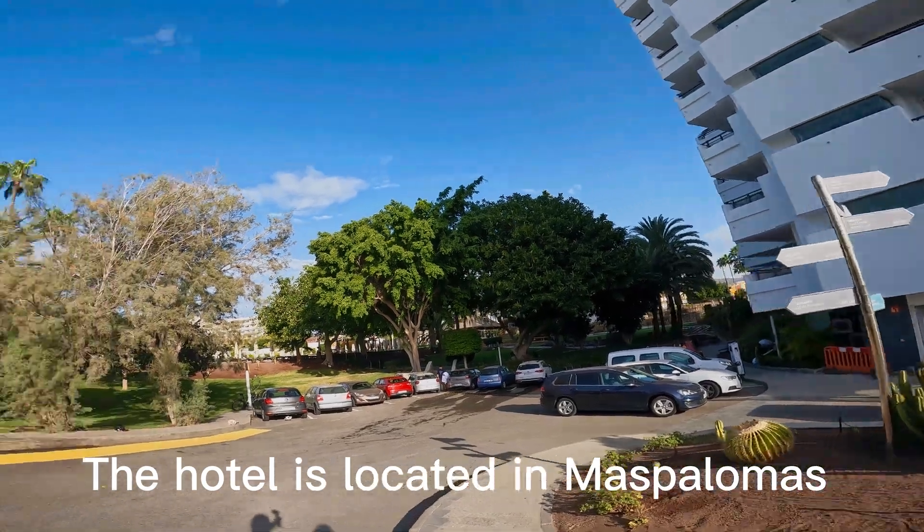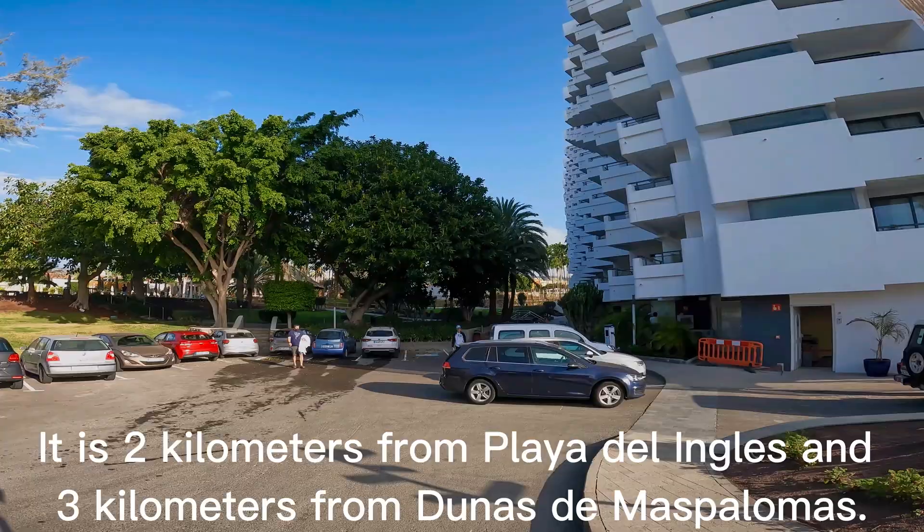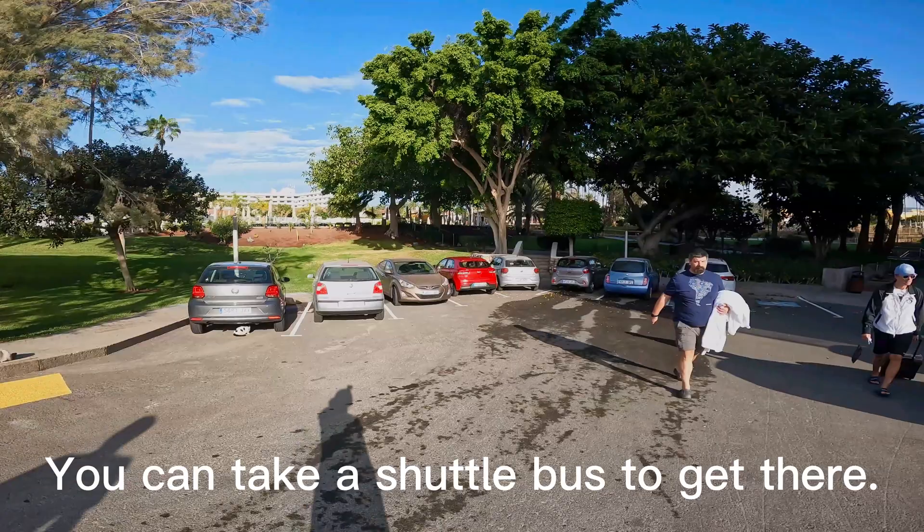The hotel is located in Maspalomas. It is 2 kilometers from Playa del Inglés and 3 kilometers from Dunes de Maspalomas. You can take a shuttle bus to get there.